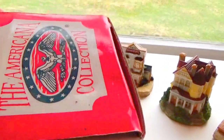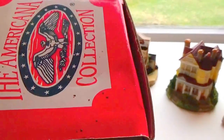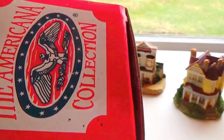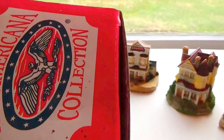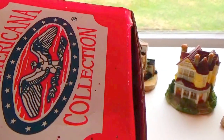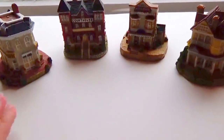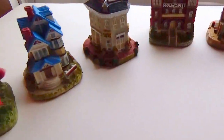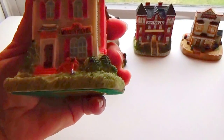My granddaughter who's five years old thinks it's her job to check what Mimi got at the auction, so that Mimi knows what she has. She opened up all these boxes to let me know they were all different — my good little helper! So first we have this one here, which is the Wooden Nickel.